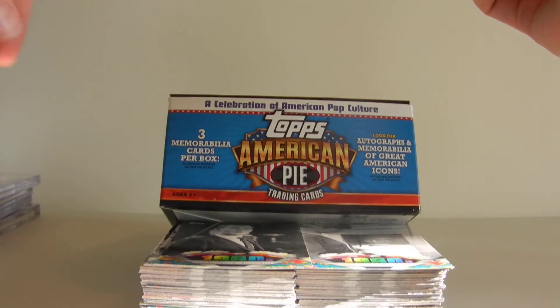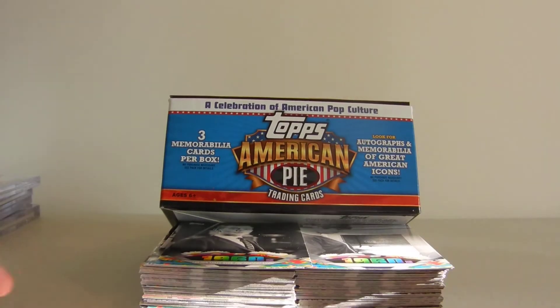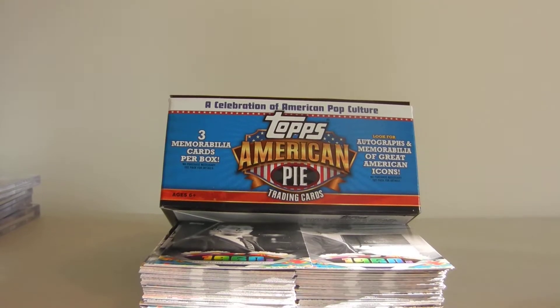Hey everybody, what's going on? It's James over at Legendary Sports. Got a box break for you — something different and fun, which is what we strive for over here, so check this out.